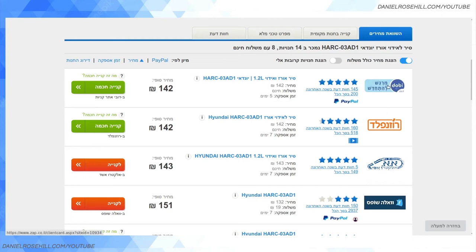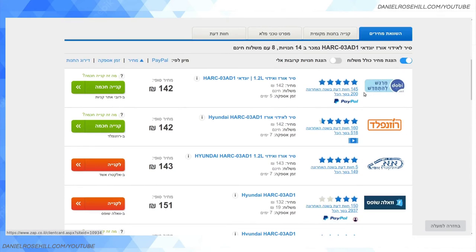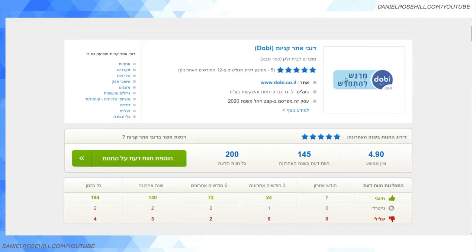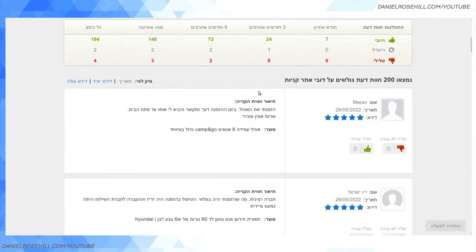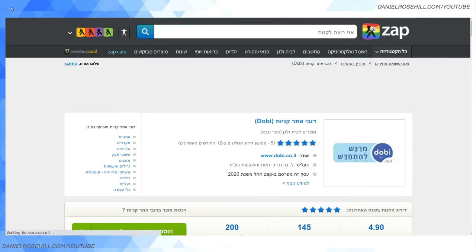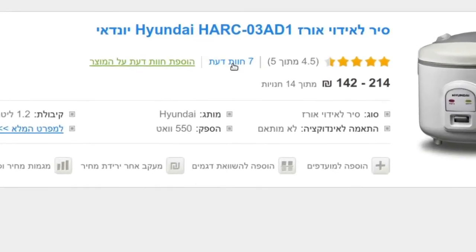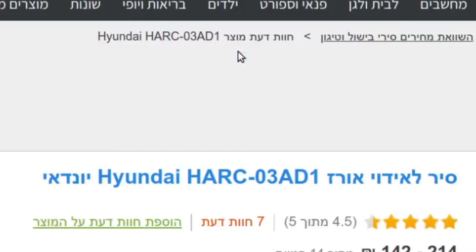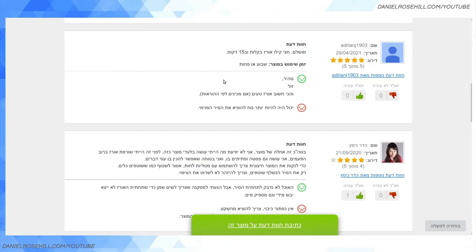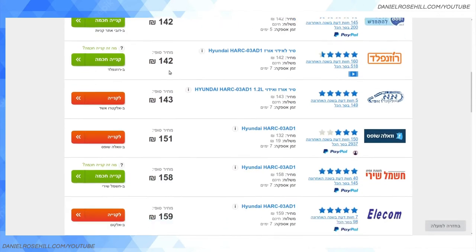Another really useful thing: let's say you've never heard of a particular shop and you're wondering whether to trust them. They do have a rating system, both on a per-store basis and on a per-product basis. So if you look at a store like dobi.co.il, you can read people's reviews — again, this is a Hebrew website with no English translation. You can also find reviews for the actual product itself, so by clicking this button I'll get reviews on this Hyundai rice cooker brand specifically, as opposed to the store.